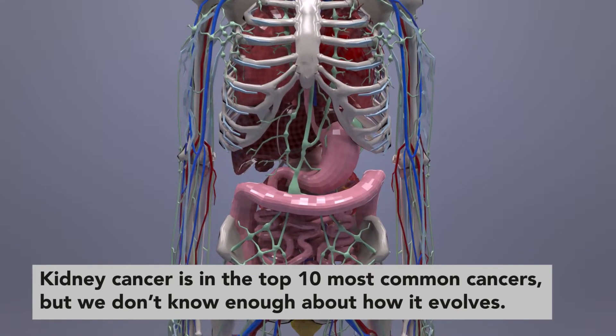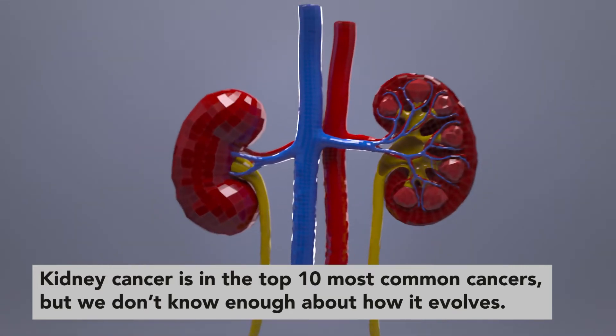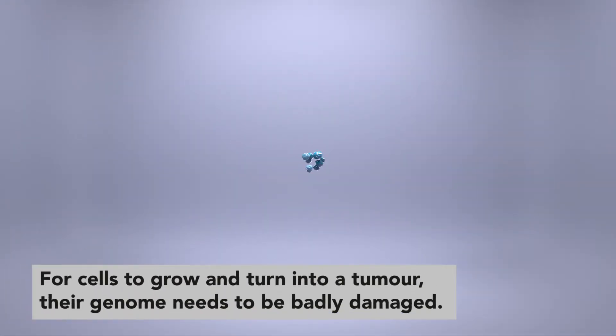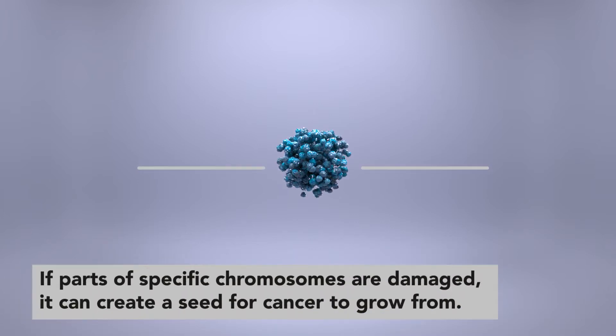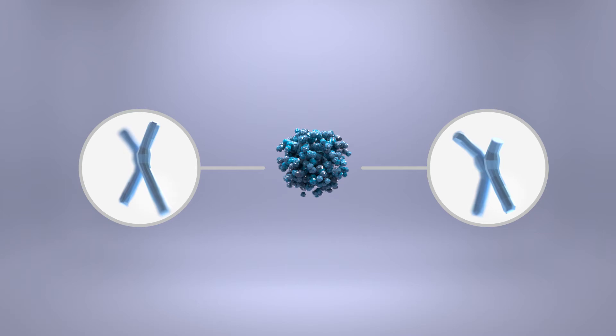Kidney cancer is in the top 10 most common cancers, but we don't know enough about how it evolves from a small number of diseased cells into a primary tumour. In order for cells to keep growing and turn into a tumour, their genome needs to be badly damaged. This damage can slowly build up during our lifetime. If parts of specific chromosomes are damaged in kidney cells, it can create a seed for cancer to grow from.